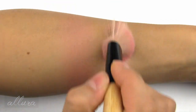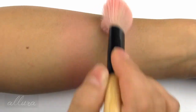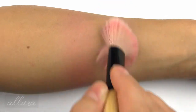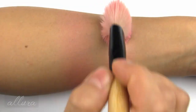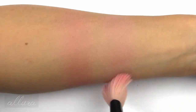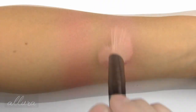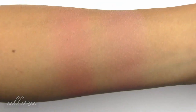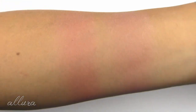The other blush shade is Skyline, which is a purple-based pink. Applying two layers. Both blush shades don't have a lot of overt shimmer, but they both have kind of a sheen to the finish.